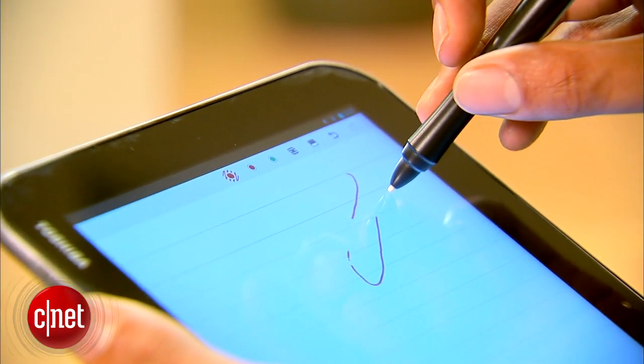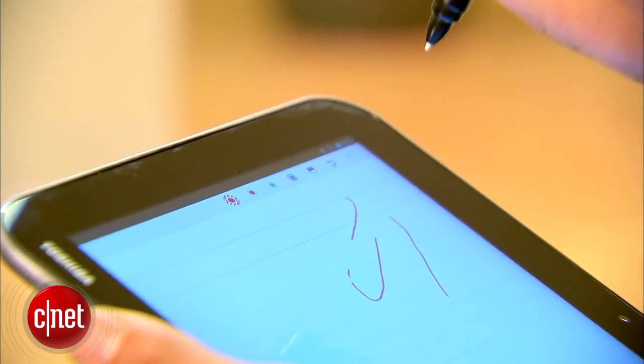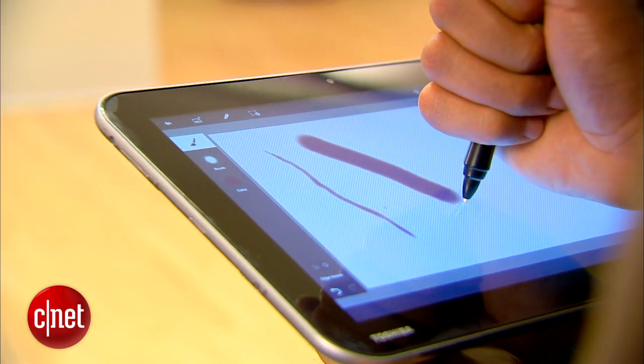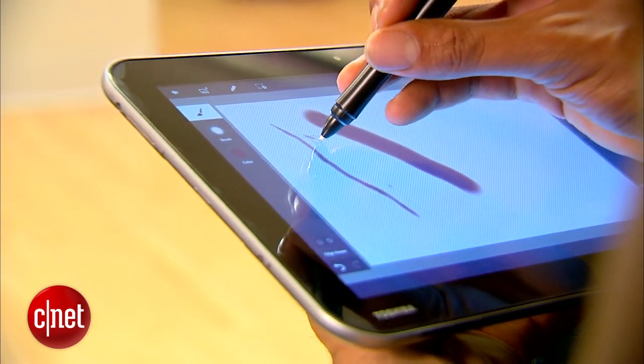But line thickness doesn't respond to different levels of pressure, no matter how hard or lightly you press. That's not the case, however, if using Photoshop Touch, which clearly responds to different pressure levels.